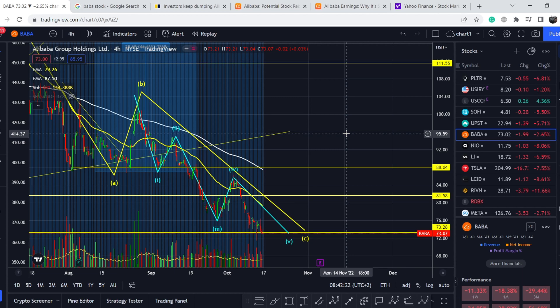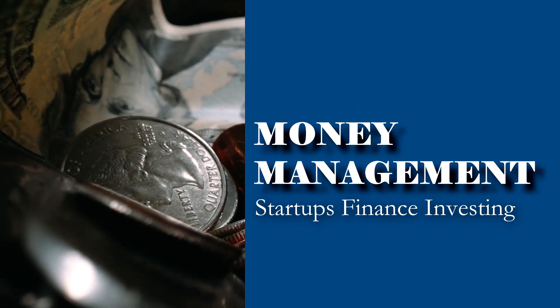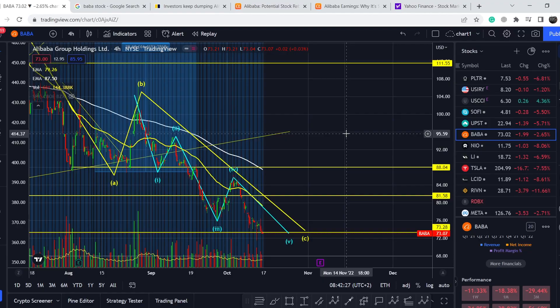Welcome to the Money Management channel, my name is Andrey and today I'm doing an update on BABA stock. In this video I will first show you where we are on the price chart and one scary thing that makes this asset more bearish than bullish right now. Then I'll continue with fundamental news that might drive the price, and at the end I'll share my technical analysis and what to expect next.